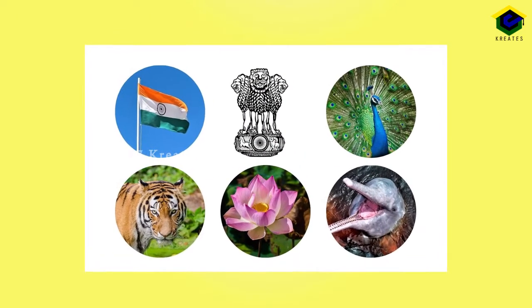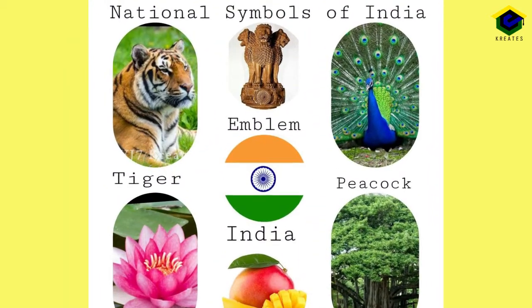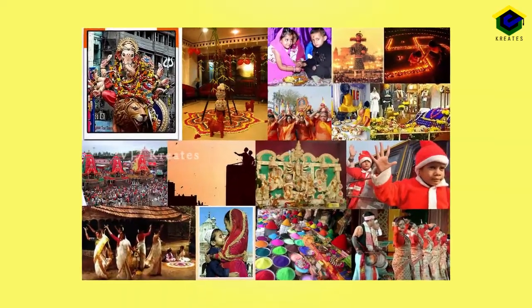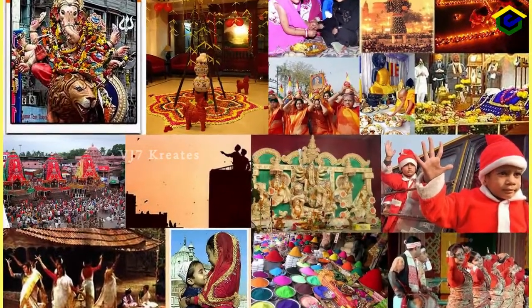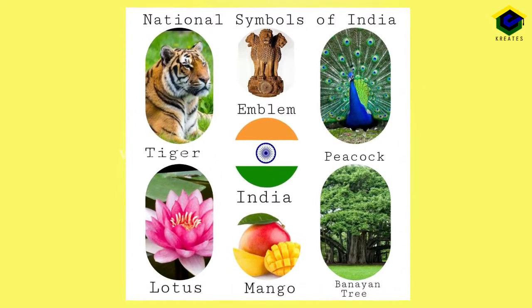Today we are going to learn about National Symbols. This lesson deals with the Natural National Symbols and the other National Symbols. It also explains about the different National Festivals. Now let us see what are all the Natural National Symbols of India.